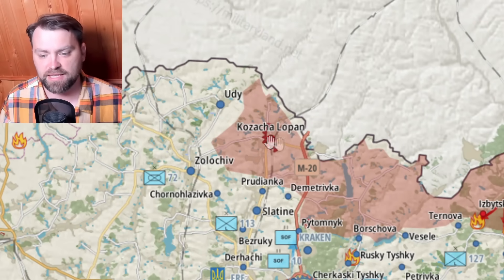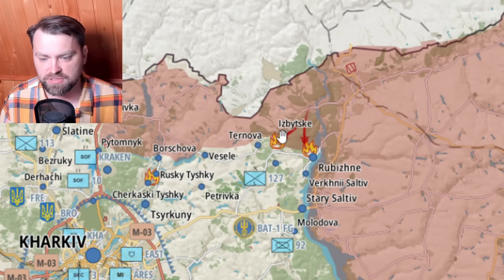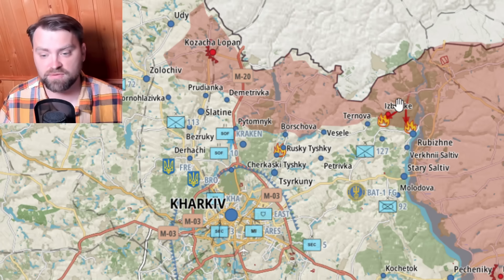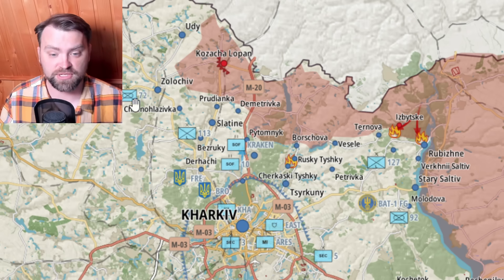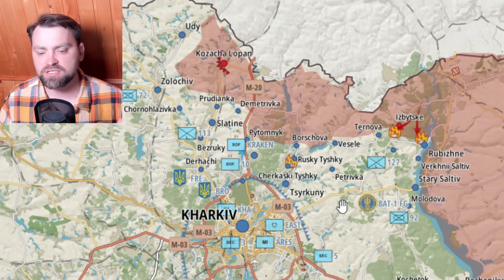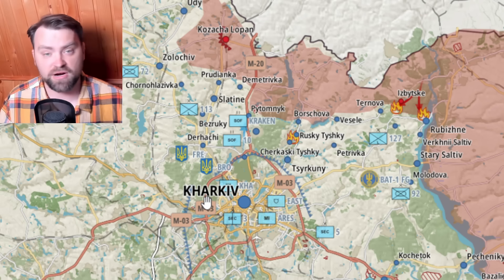They have defense lines in Kazacha Lopan and started their attack towards the Ukrainian side near Izbitzke. Russia was able to connect all of their split forces on the north and push Ukrainian forces to the south, away from the Russian border. However, Ukrainian forces have lots of troops near the Kharkiv area and I do not expect Russia to penetrate this huge defense from the Ukrainian side.